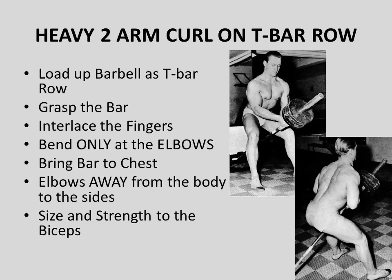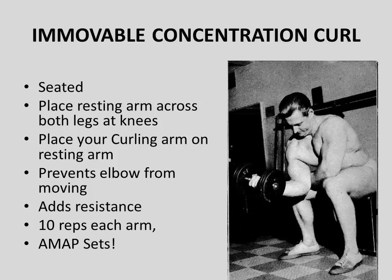He would bend the elbows and flare them outwards to his sides, making this an adapted heavy two-arm curl. He liked this motion because he could load the barbell with heavier weight and, using both arms, handle greater poundage. This worked his arms from a different angle and, as he put it, would add thickness, size, and strength to his biceps.